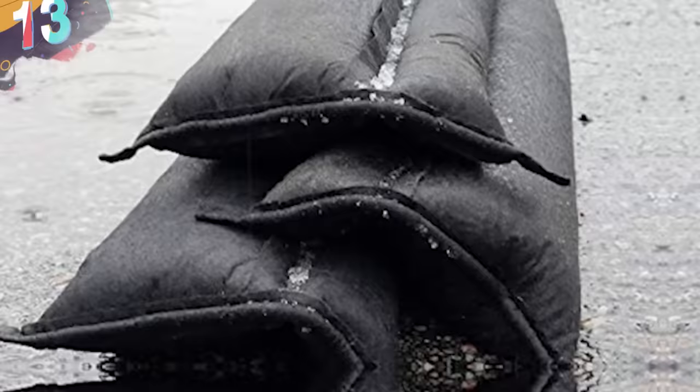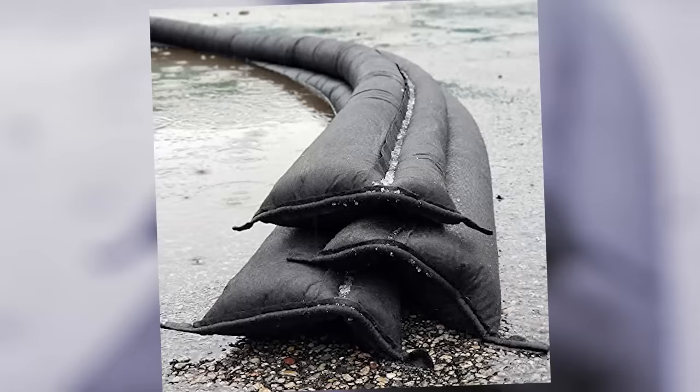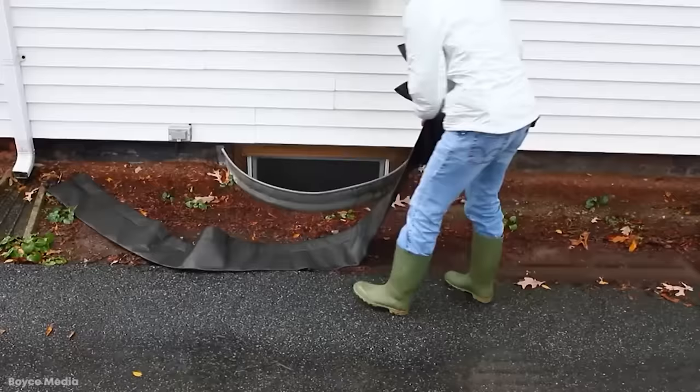Number 13: Quick Dam Flood Barrier Socks. When you're preparing for a bad flood, you need to get things done quickly, and Quick Dam flood barrier socks are an awesome invention to help out when those heavy rains come pouring down. And while sandbags may always be a safe bet, these take things to a whole new level. The flood barrier socks are the same general idea, except you can think of them as sandless sandbags.